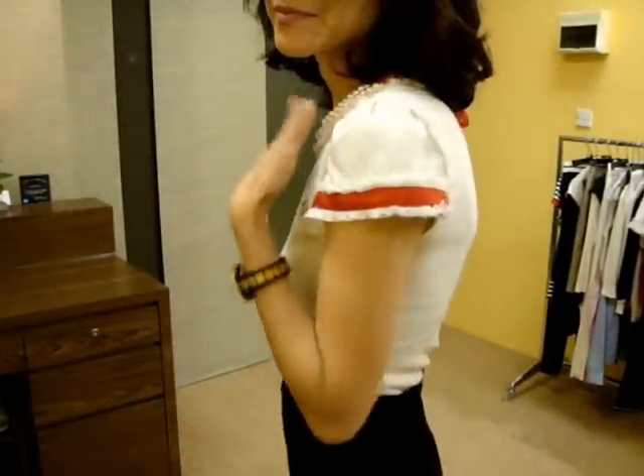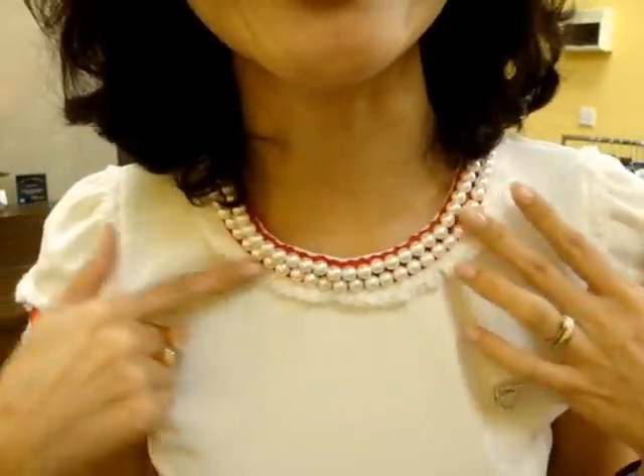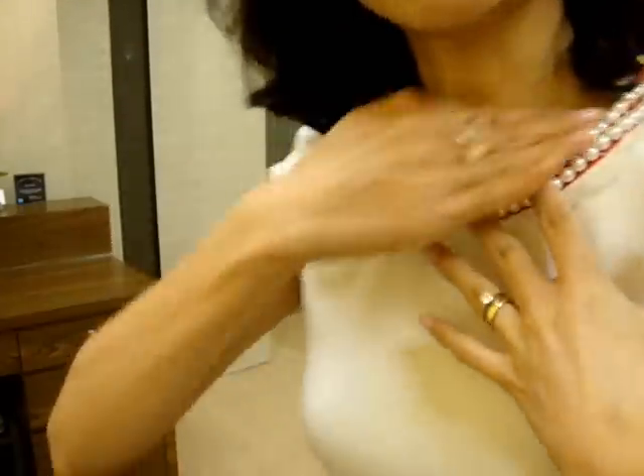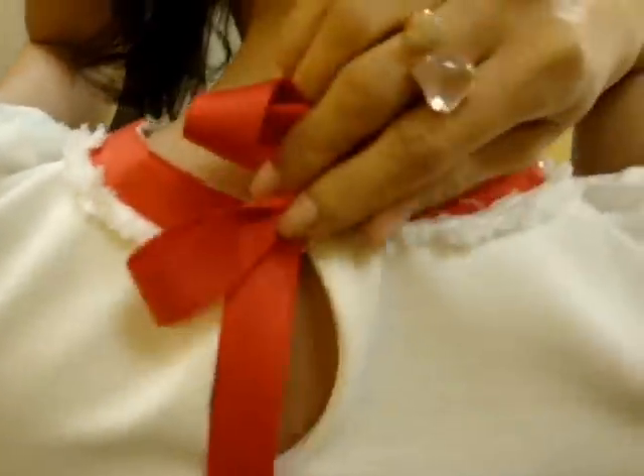Now I am wearing this beautiful little blouse. If you see the details, it has a pearl neckline like this, all over. And it has a little red ribbon tape underneath. And if you look at the back, it has a ribbon and a button pearl.